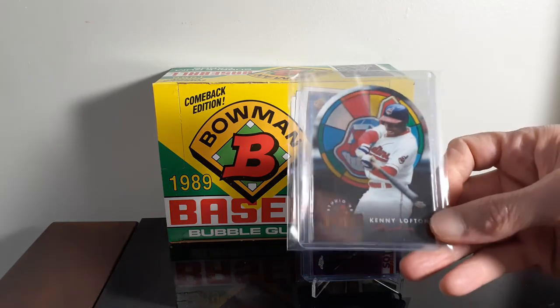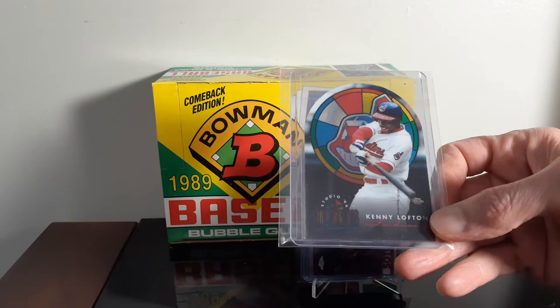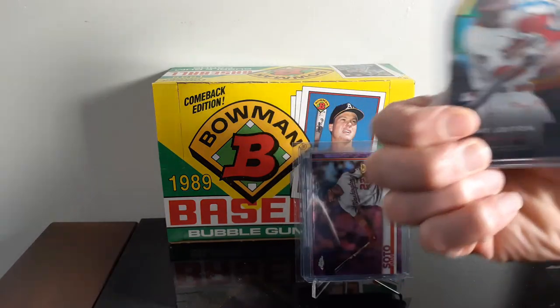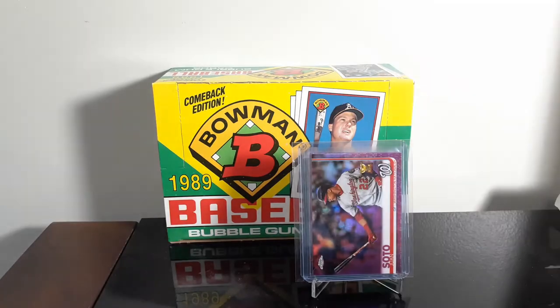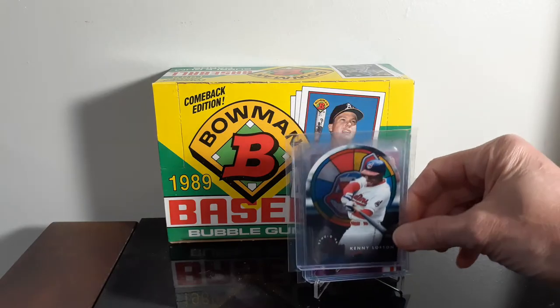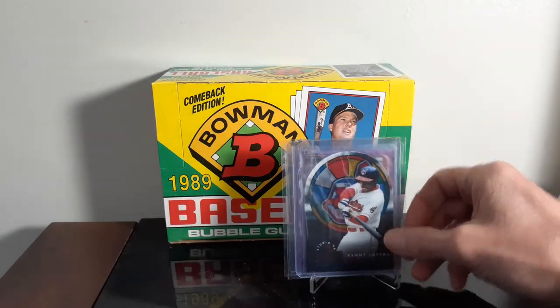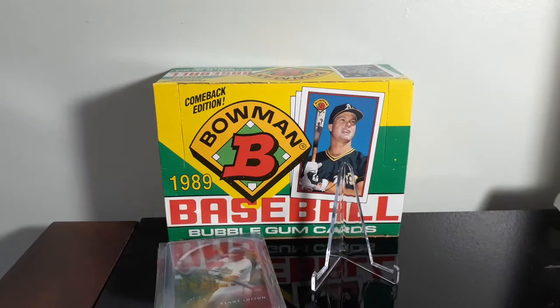And then a set I've been slowly working on — it's a stained glass set. I forget what year it's from; it's tough to read. I think there are 12 or 16 cards in the set. I do like those. It's just a cool looking set to put together.